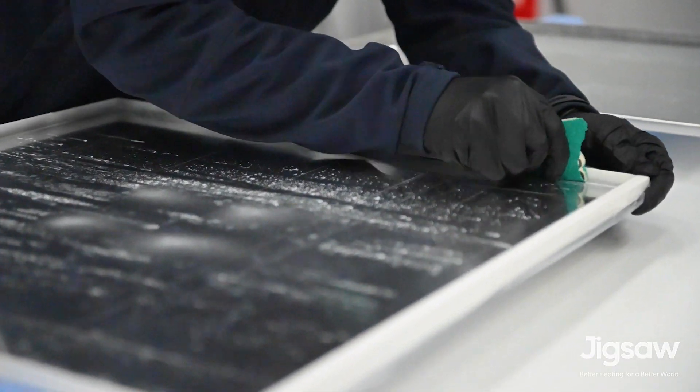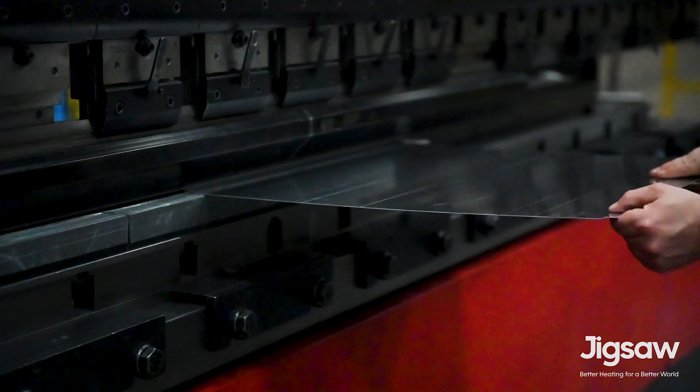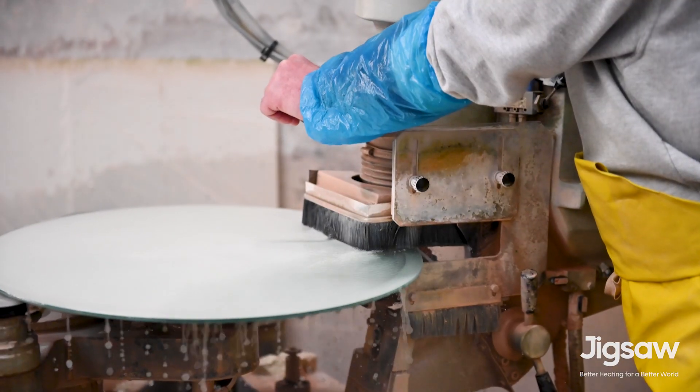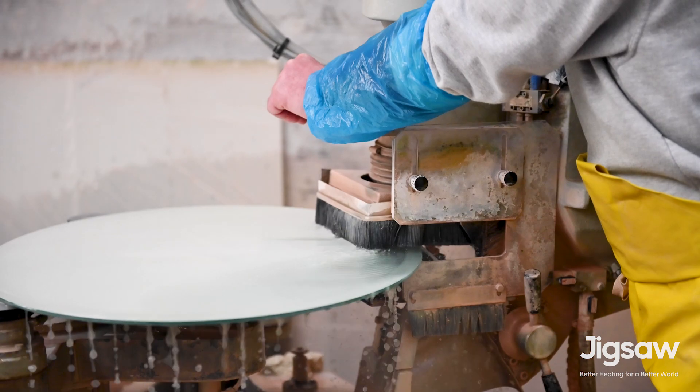What we do is manufacture all our infrared heaters here in the UK, especially in the Midlands. We gather the best components that we can find to produce the best heaters that are going to save people money and give them the most comfortable environment to live in.